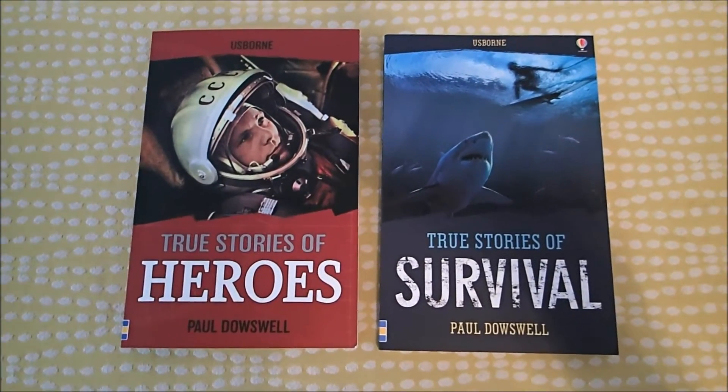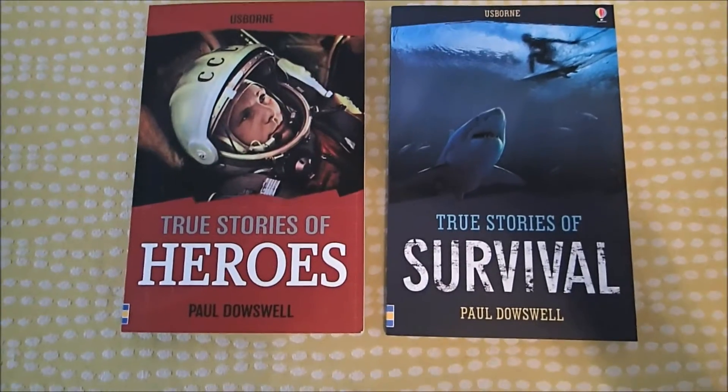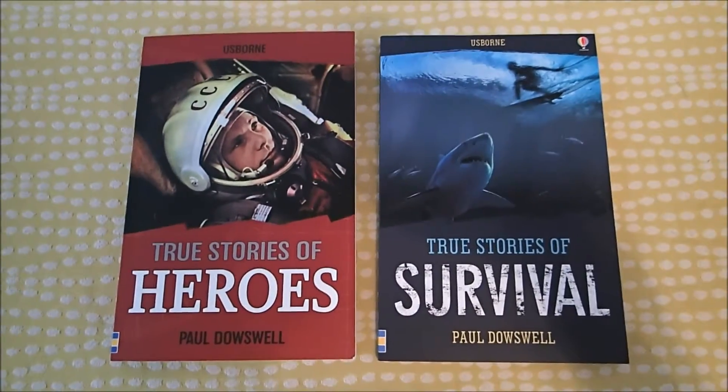Hey guys, it's Laura with Usborne Reading Corner, and I wanted to show you inside some of our chapter books, our True Stories series.